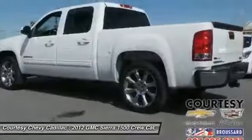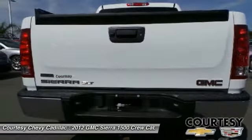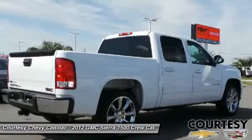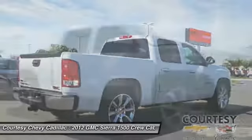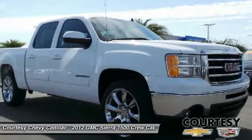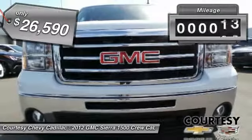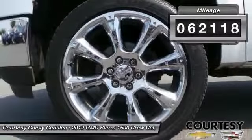Sierra 1500 now comes standard with a Vortec 6.2 liter and 5.3 liter V8 engine and an electronically controlled six-speed automatic transmission that combines high max hauling capability with precise control and is priced below $30,000. This vehicle has less than 65,000 miles.